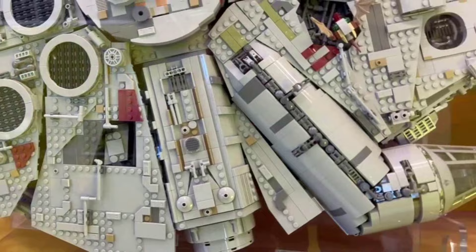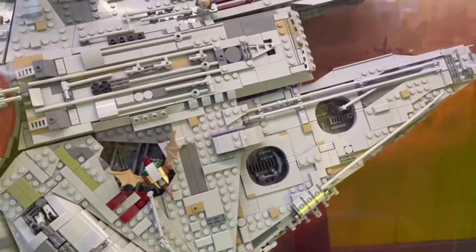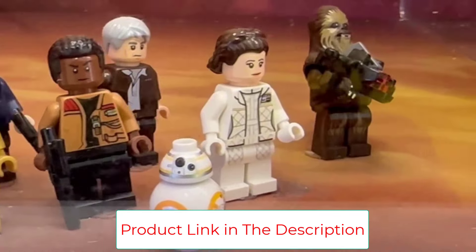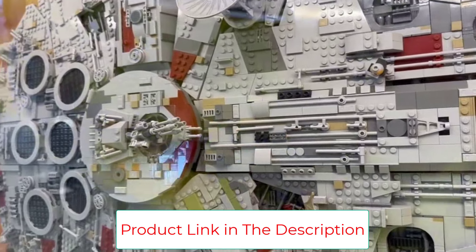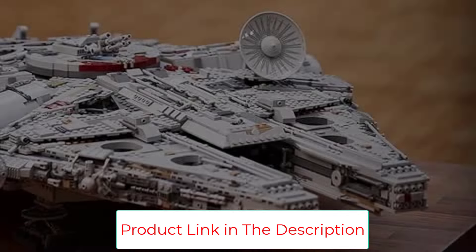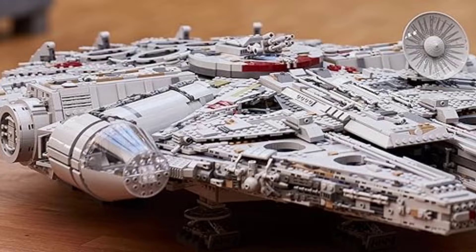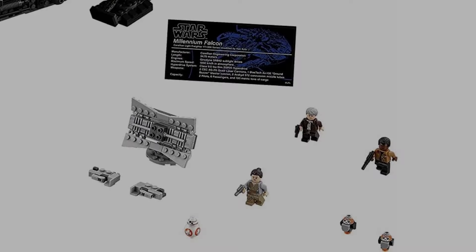As much as we love the ultra-detailed look of the Ultimate Collector Series version of the Millennium Falcon, it's an incredibly expensive set. Luckily, LEGO also makes a really nice Millennium Falcon set with fewer pieces and a less intimidating price. The Millennium Falcon is one of the most intricately detailed LEGO sets ever created.